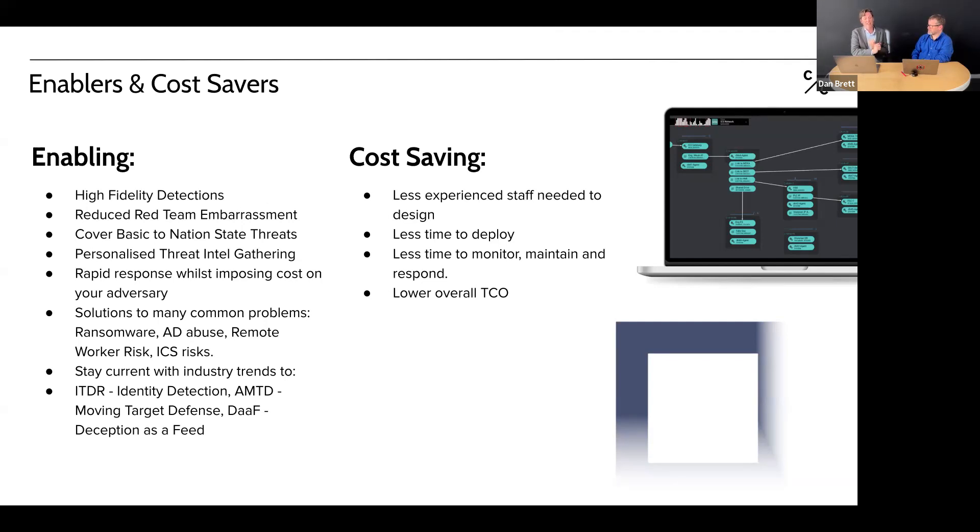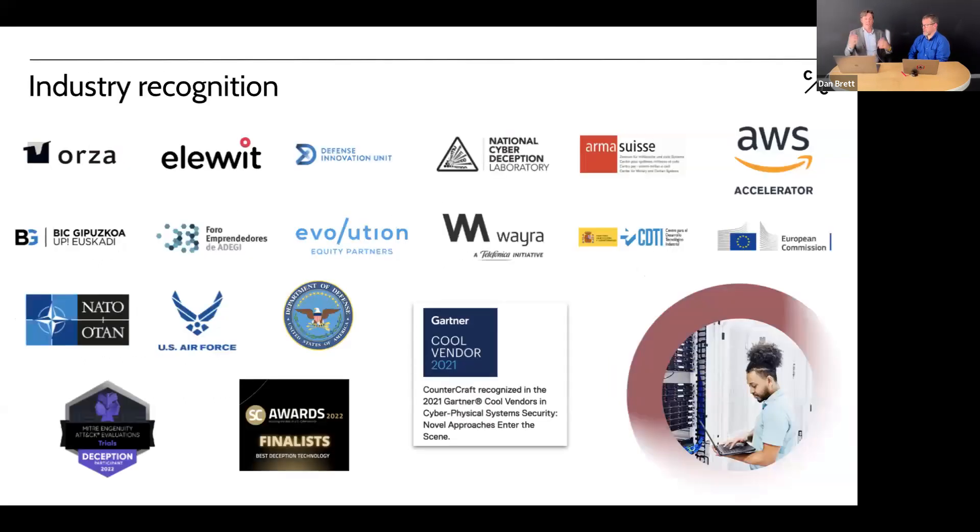Industry trends: the market has evolved from general deception since 2016. Gartner is now discussing identity threat detection and response (ITDR), automated moving target defense, and deception as a feed (DAAF) — integrating threat intelligence into XDR platforms. CounterCraft has a role in all of these areas. On the cost-savings side: less experienced staff can now design and deploy; less time to deploy, less time to monitor, and an overall lower total cost of ownership.